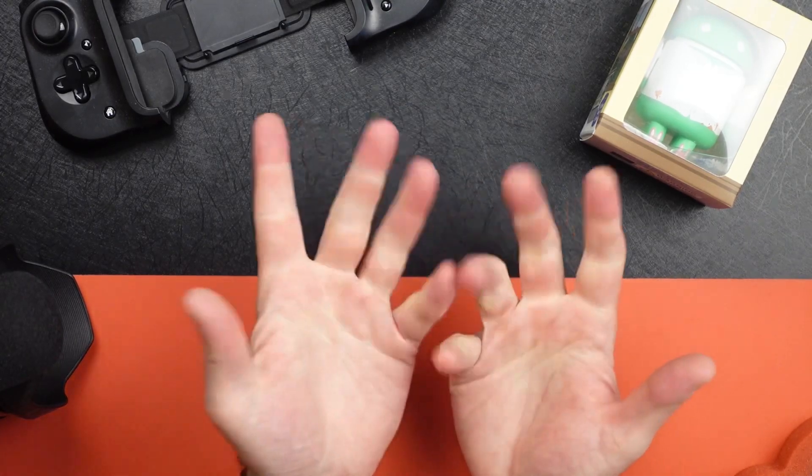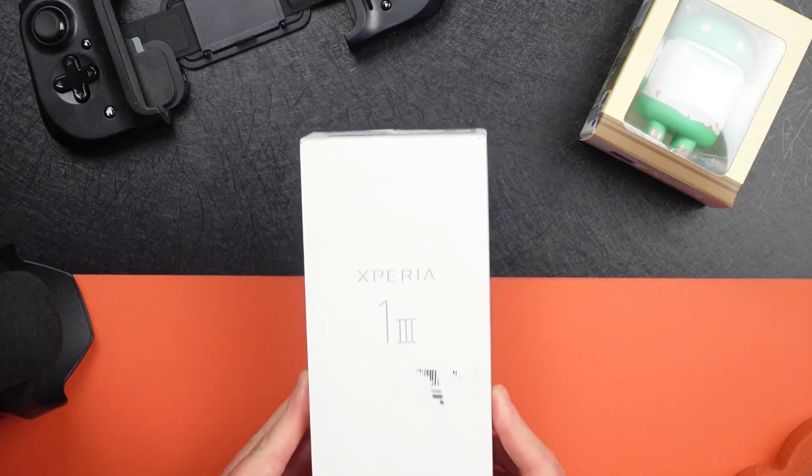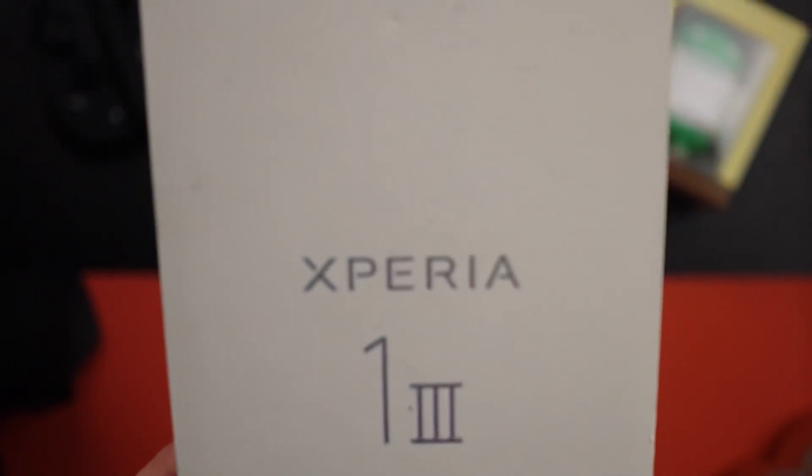So let's find out what I'm talking about. Today we're talking about the Sony Xperia 1 Mark III.